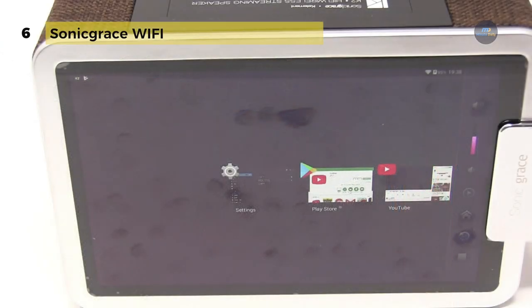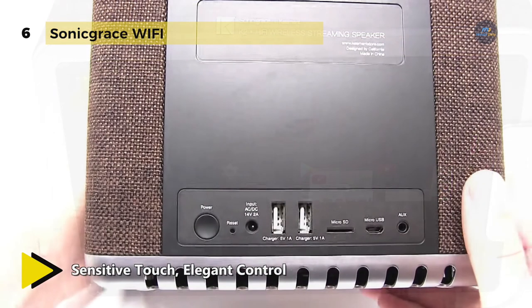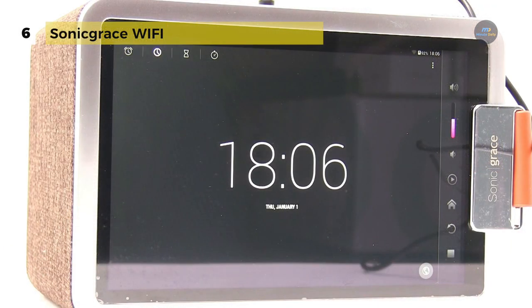The speaker has a built-in replaceable and rechargeable 1200mAh lithium-ion polymer battery, which can charge your smart devices such as an iPhone, iPad, etc. You can keep enjoying music for 8 hours after fully loaded, and plug it with power supply to charge and play music simultaneously.